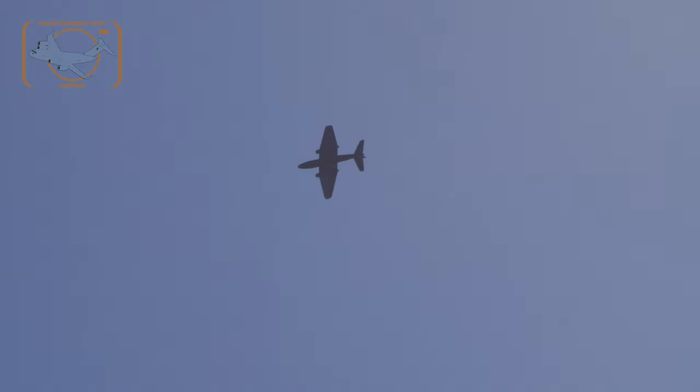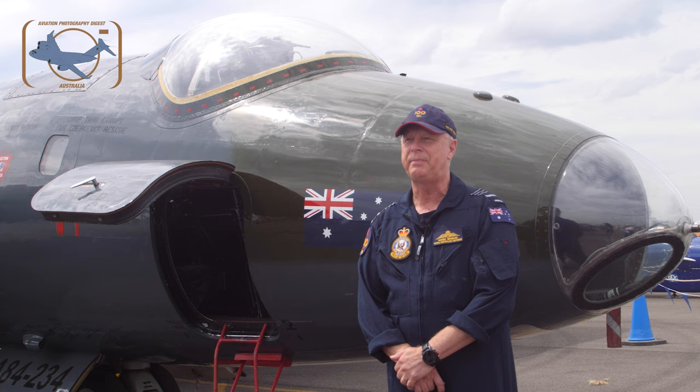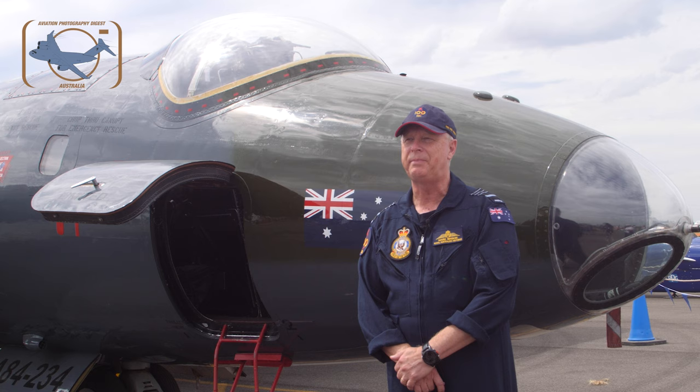At 250 to 300 knots when you fly around it is very nice. Low level, when you start to open it up and go faster than that, it's sort of like a Harley-Davidson — you want to have it pointed in the right direction before you power it up because that's where you're going to go. But it's a nice aeroplane, it really is a beautiful aeroplane to fly.